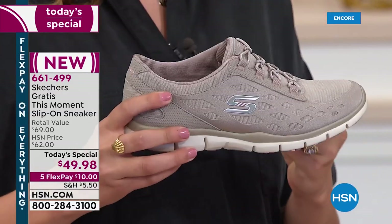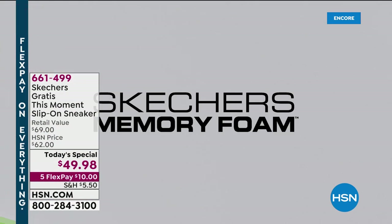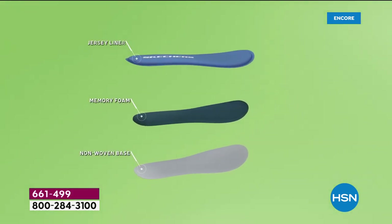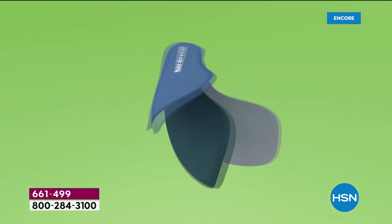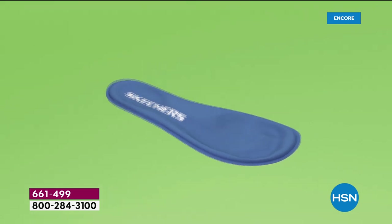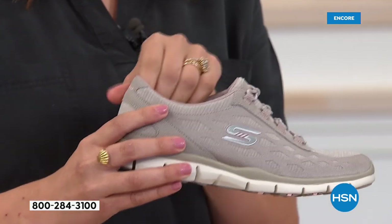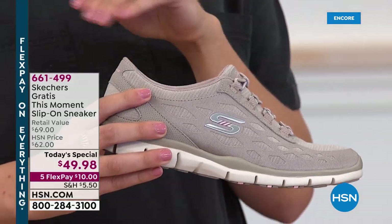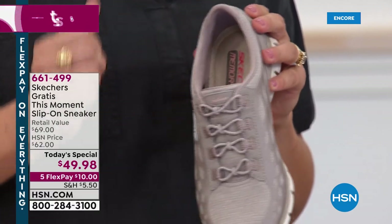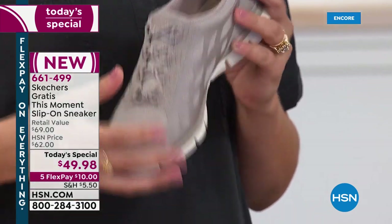You mix that memory foam with the shock absorption and you get all-day comfort — you really feel it in this shoe. When you slip into a Skechers shoe, the memory foam is the magic. Mix that memory foam with all the components of the outsole and midsole and you get that soft, comfortable feeling. We also did a padded inside — padded heel, padded tongue — and it's all satin lined. It's so soft, you don't have to wear socks. You can go sockless with no rubbing because it's a soft padded satin lining.